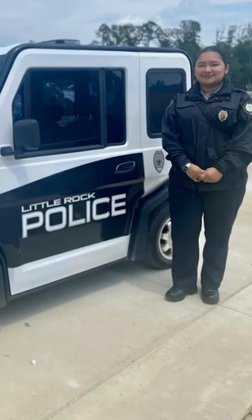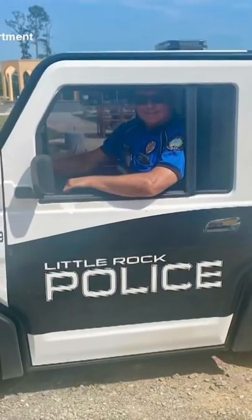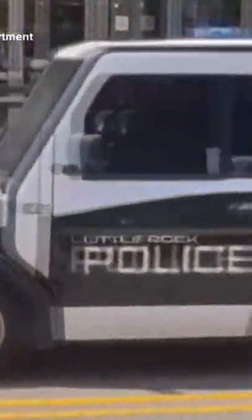Little Rock Police Department is going viral online because of one of their most unique vehicles. The department posted pictures on Facebook at a community event earlier this month where they showed off this tiny patrol car.